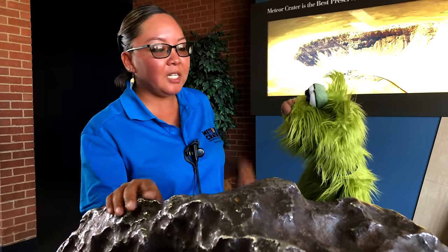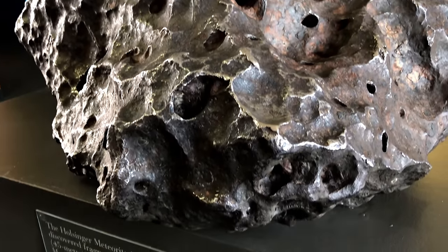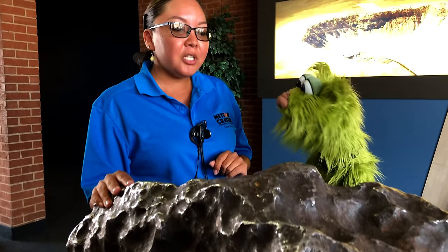This here is part of the big piece of meteorite that hit here and created Meteor Crater. This piece here is the actual real thing, weighing 1,406 pounds. It's very, very dense, and it's actually made of 92% iron, 7% nickel, half a percent cobalt, and the other half percent is 80 other different elements from the periodic table.